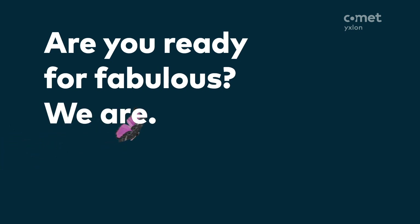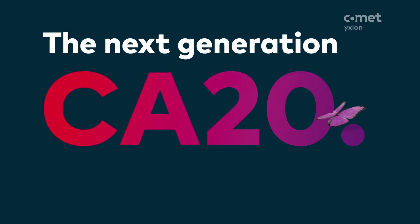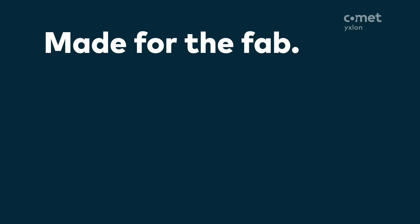We are. The next generation CA-20. Made for the fab.